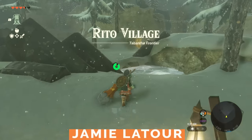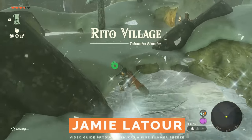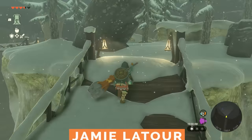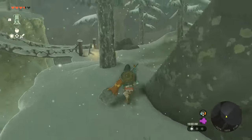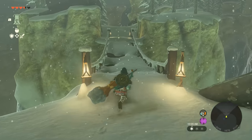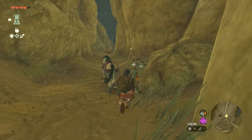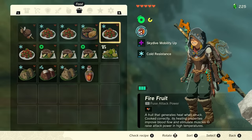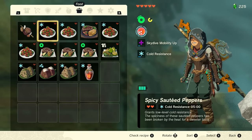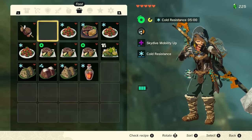The Wind Temple is the final destination along Tulan's questline, which you'll find at Rideau Village in the northwest portion of the map. This region will be extremely cold, so make sure to pack some warm clothes and food or elixirs that will give you cold resistance. There will be plenty of spicy peppers along the way to Rideau Village, and cooking these will give you sautéed peppers, which will give you varying amounts of cold resistance depending upon how many you cook.